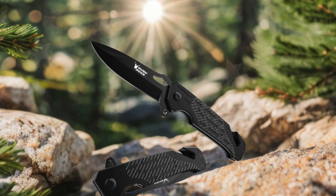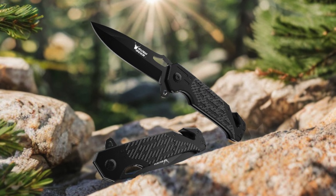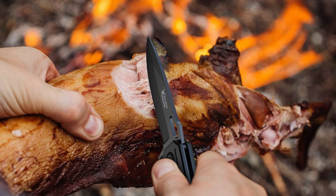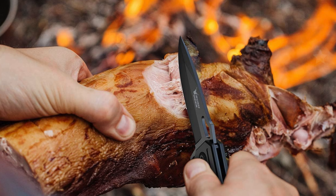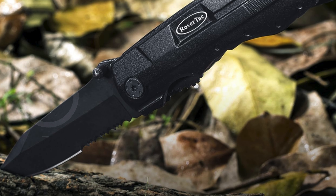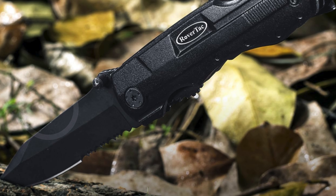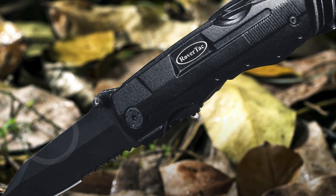In conclusion, choosing the best knife for self-defense involves careful consideration of features like blade design, handle ergonomics, and overall durability. Whether you opt for a tactical folder or a sturdy fixed blade, it's essential to prioritize your comfort and training. Remember, the effectiveness of any self-defense tool depends on your skill and preparedness. We hope this guide has helped you find the right knife for your needs.